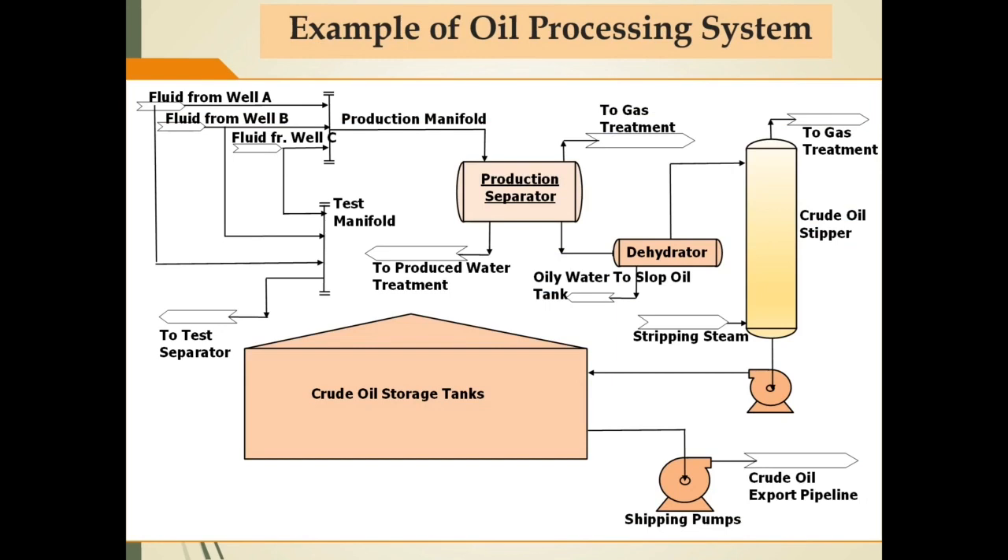Slide ini adalah contoh dari oil processing system. Unit-unit pemrosesan utama untuk oil processing facilities pada slide ini adalah production separator, dehidrator untuk meminimalkan water content, dan crude oil stripper untuk meminimalkan kandungan fraksi ringan sehingga reid vapor pressure tercapai sesuai spesifikasi. Selain itu, diperlukan juga crude oil storage tank untuk menyimpan produk yang memenuhi spesifikasi serta shipping pump untuk mentransfer crude oil melalui export pipeline.